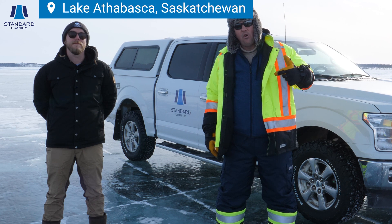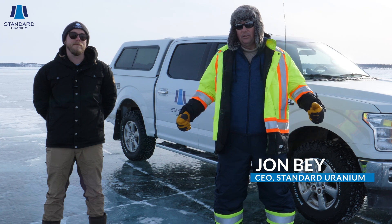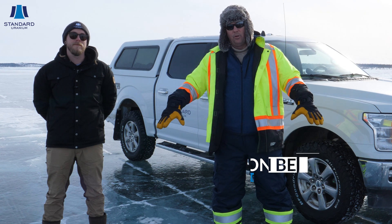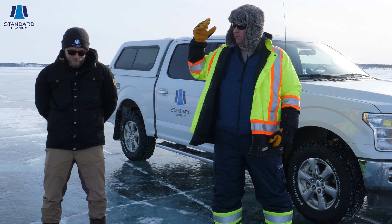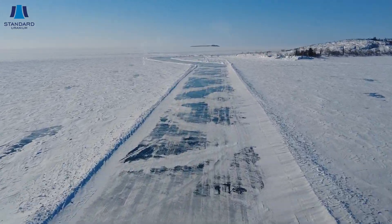Hey everybody, it's John Bae, CEO of Standard Uranium, with Sean Hilliker, our VP of Exploration. We're actually standing on the ice road, which takes us from our Indian Hedge Fishing Lodge to our drill site. Sean, this ice road is very impressive.